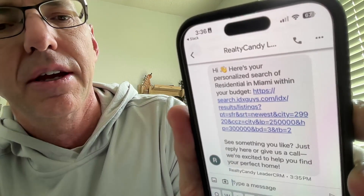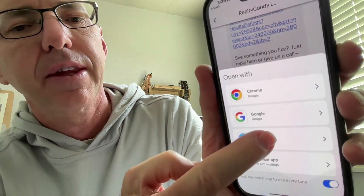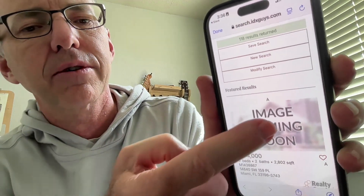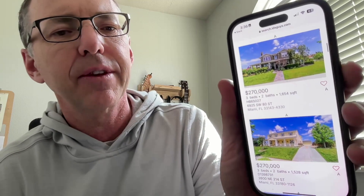Here's your personalized search. Let's see what it says here — residential in Miami, within your budget. Click here. This is demo data, we're going to click it open anyway on Safari. This is my voicemail account and you can see all these homes in here now are exactly what I was asking about. And I have a saved search set up, so as new homes show up that match my search criteria, I'm going to get an update about it.